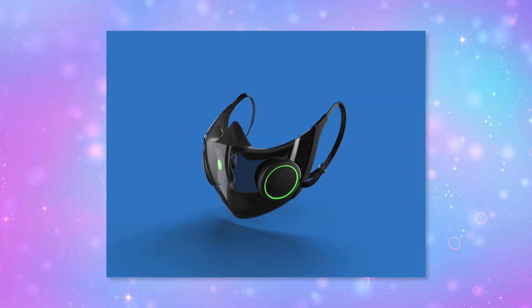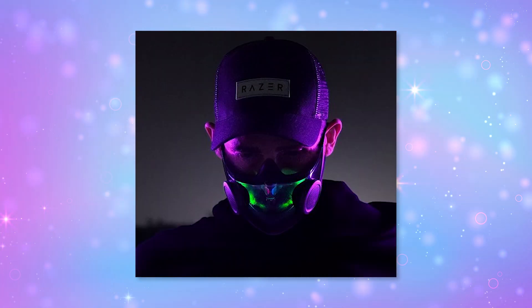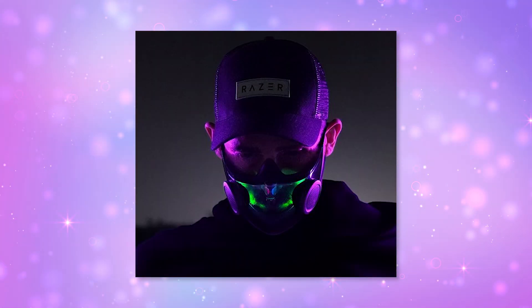Razer always brings some crazy designs to CES. This year they showed off a smart mask called Project Hazel, which looks so cool for any hacker. It features RGB lighting, a transparent cover, a built-in mic and speaker, and active air ventilation for protection. Given that it's airtight, I'm really interested — I wear glasses and Colorado has cold winters, so you know the struggle. I would totally wear this; I'd even wear it at DEF CON in the summer because of the smoke in the casinos, and because I like wearing RGB things at hacker conventions.